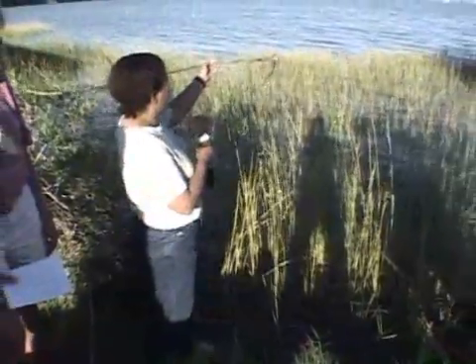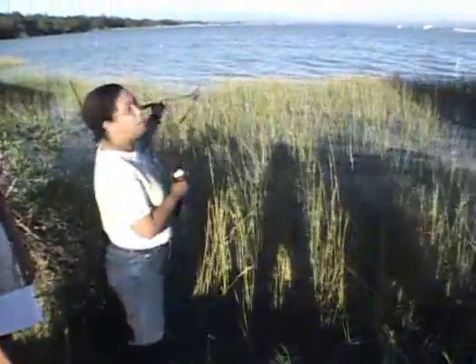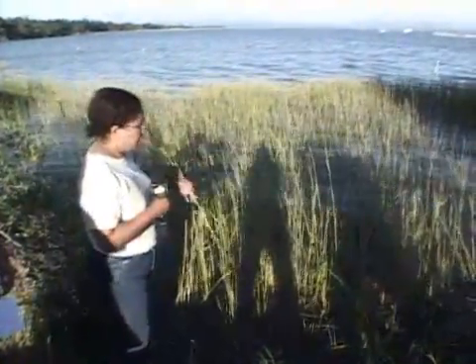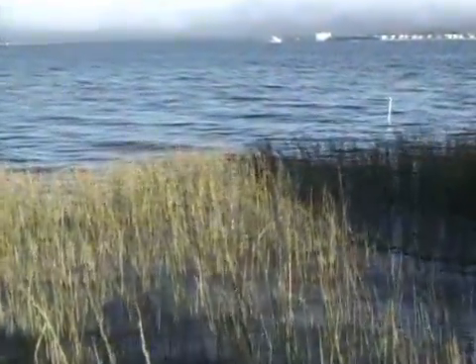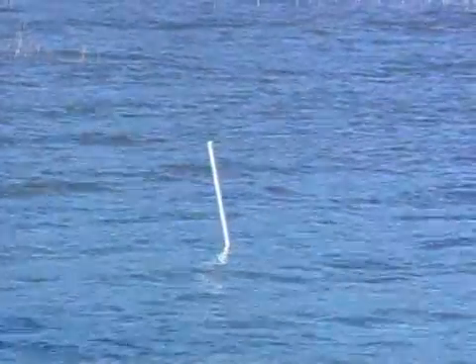If you notice right there, those white poles — that's actually where the low tide mark is. So at low tide, all of this area here is dry and the water will be right on the other side of those poles. So these plants have to get used to that. They are well adapted to it.